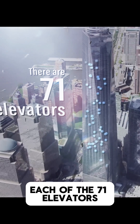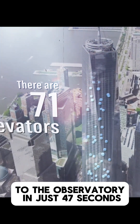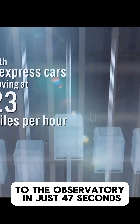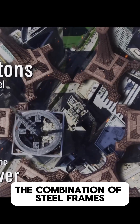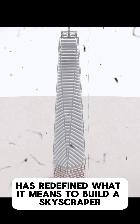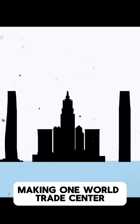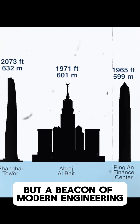Each of the 71 elevators can travel from the ground floor to the observatory in just 47 seconds, showcasing the technological marvels embedded within. The combination of steel frames and blast-proof concrete has redefined what it means to build a skyscraper, making One World Trade Center not only a symbol of remembrance, but a beacon of modern engineering.